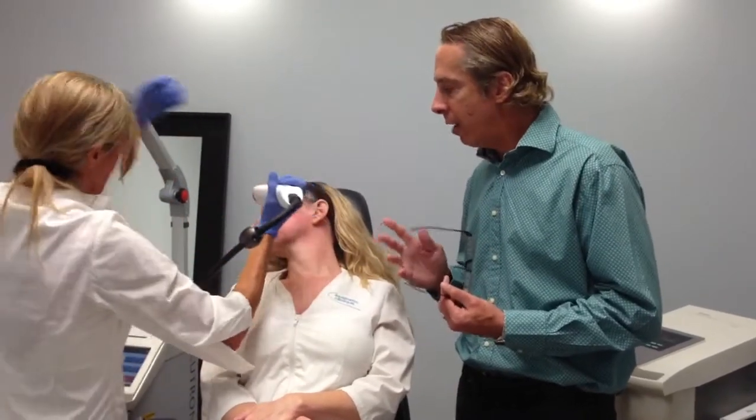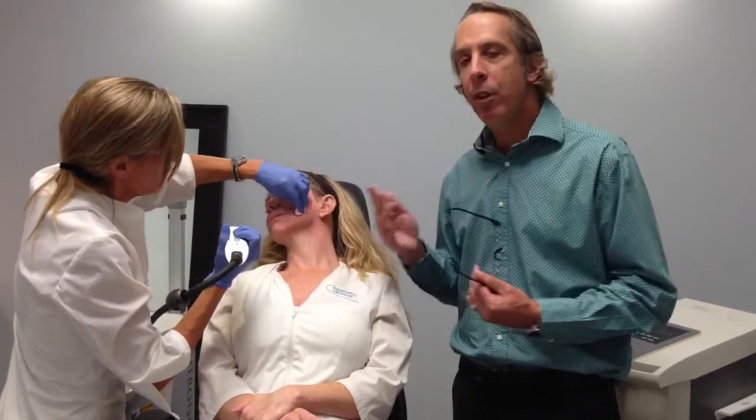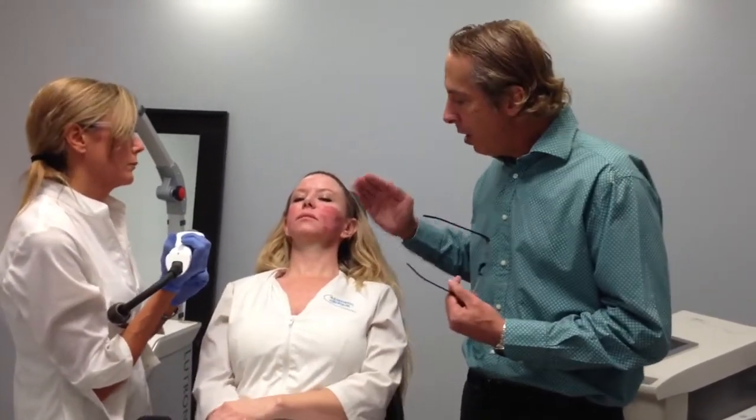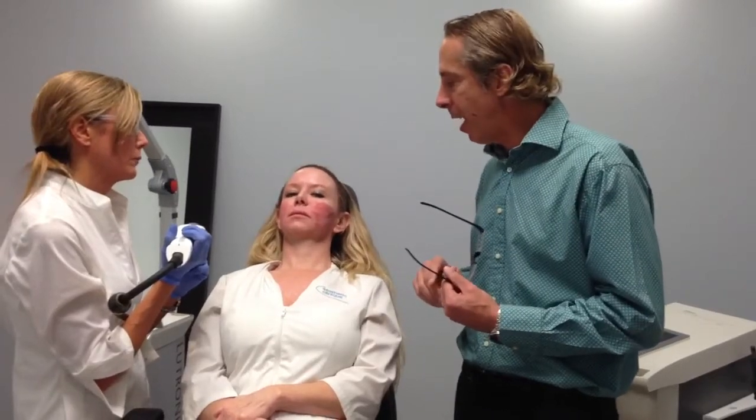This is a very, very safe procedure with essentially very little risk. There's a little bit of downtime — a sunburn-like sensation for a day to a day and a half — but you can go out with very little swelling afterwards. You'll probably need more than one treatment; we're recommending three at the current time. We usually do the face and neck at the same time.